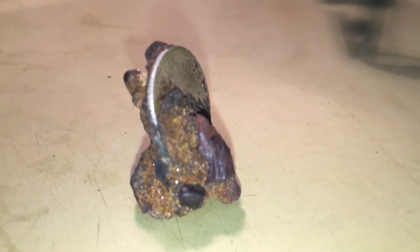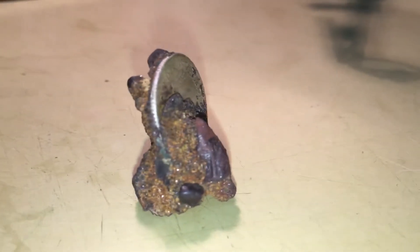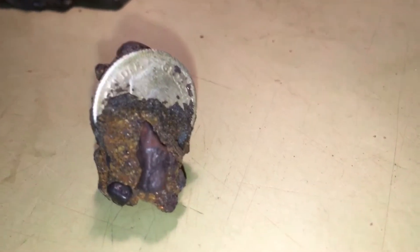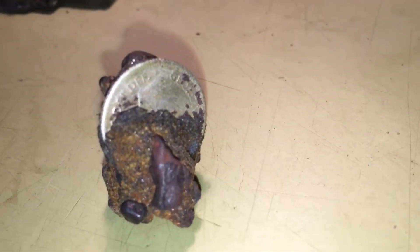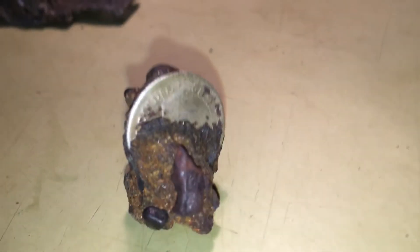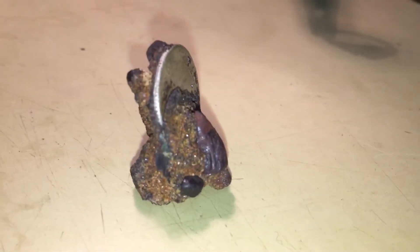Look at that nice little hand holding that 925 coin — that was in my big pile of coins I've been trying to clean from Ocean Beach. It just sits there nicely.